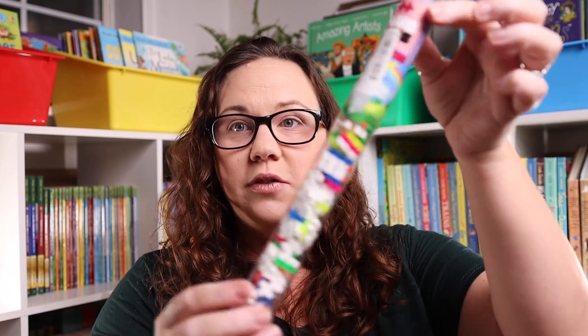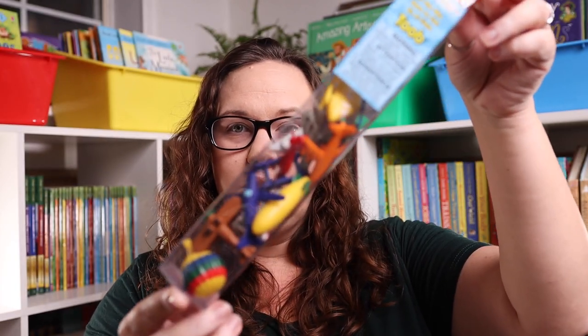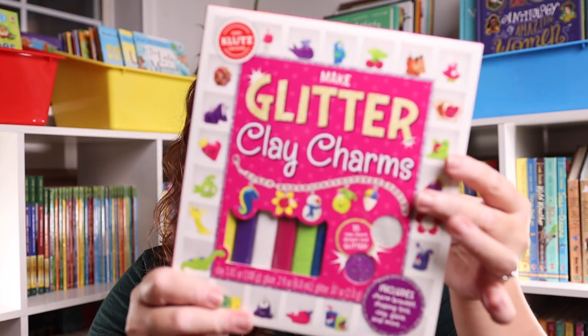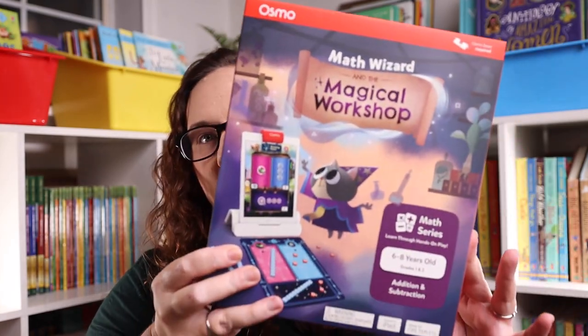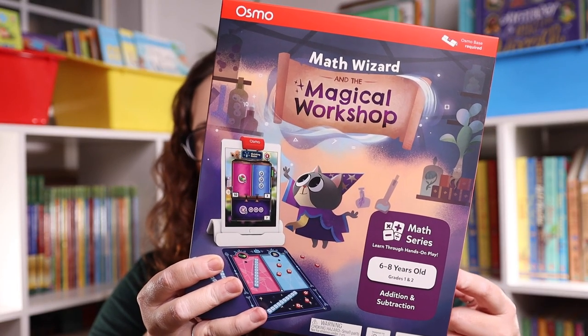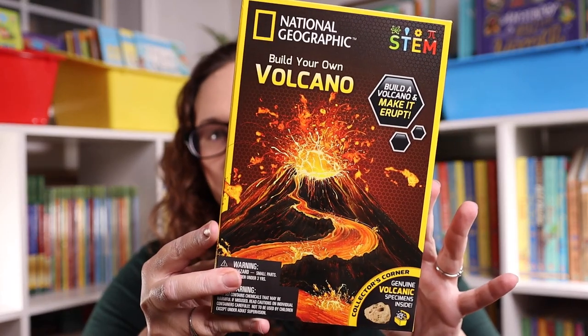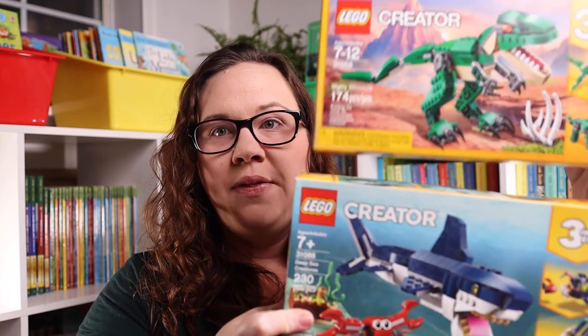I also picked up a few hands-on kit type things: a tube of Plus-Plus blocks, a Safari Ltd tube for In the Sky, Make Glitter Clay Charms, the Osmo Magical Workshop Math Wizard addition and subtraction adventure, the National Geographic Crystal Lab, the National Geographic Volcano Build Your Own Volcano Kit, and two Lego Creator 3-in-1s — the Mighty Dinosaur and the Deep Sea Creatures.